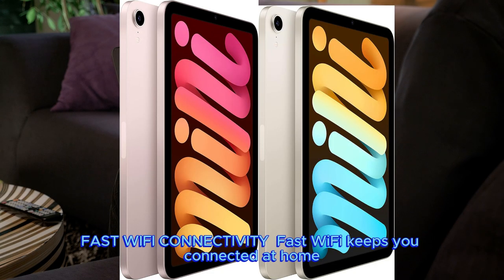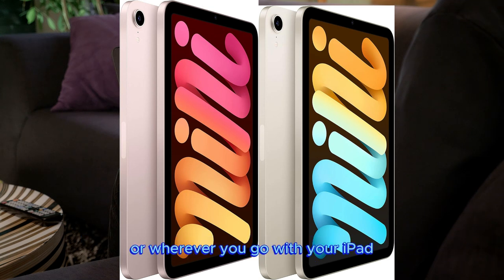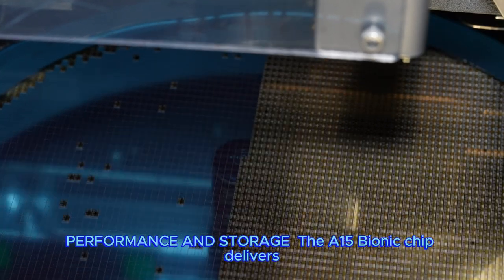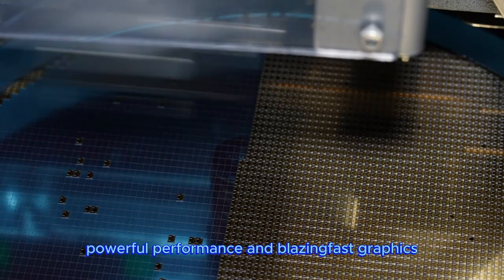Fast Wi-Fi keeps you connected at home, work, school, or wherever you go with your iPad.